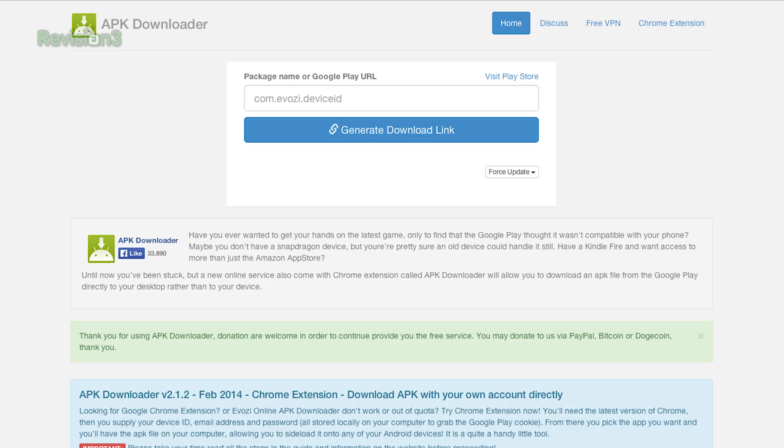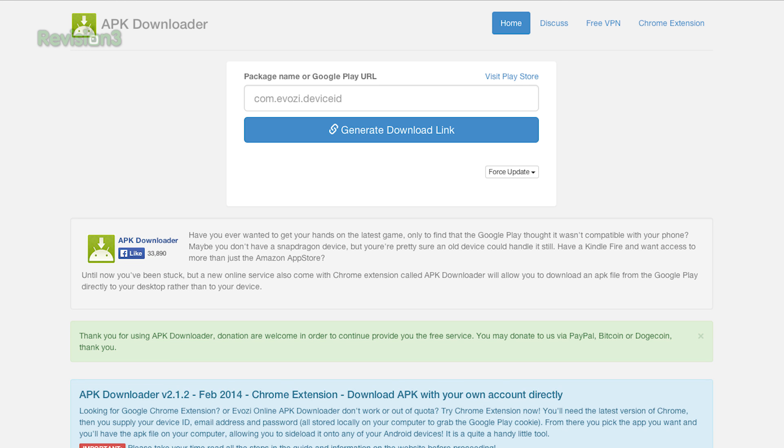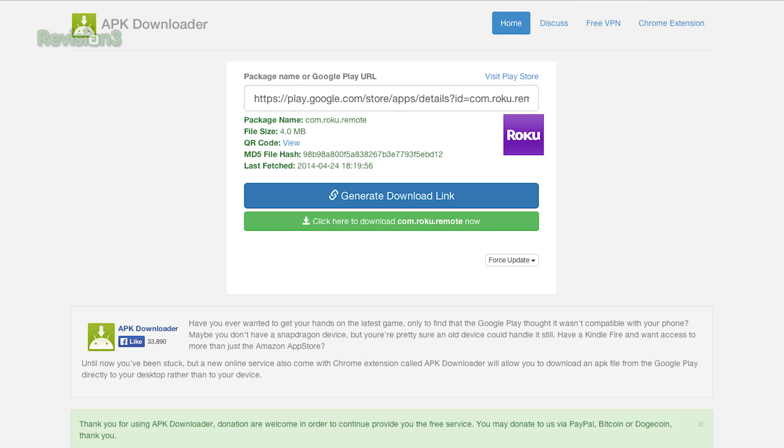Now, you could root an existing phone and copy over the downloaded APKs, but that's just way too much work. I've got a website that makes downloading apps from the Play Store really easy. Go to apps.evozi.com/apk-downloader. It's super simple — paste the Play Store link from the free app you want to download into the website and it'll generate a link you can then download and sideload to your heart's content.